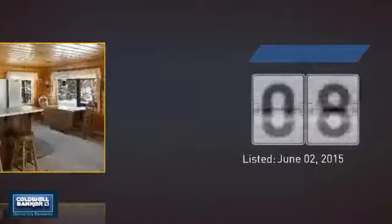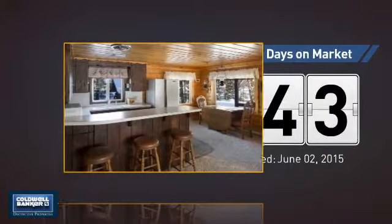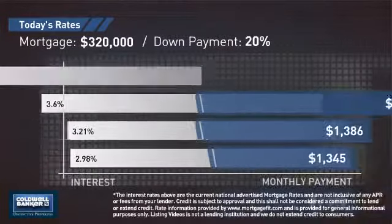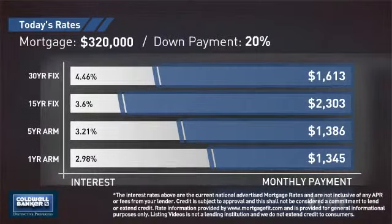It's been on the market since June. If you're thinking about getting a mortgage for this property, you could be looking at these options with regards to current interest rates and monthly payments.